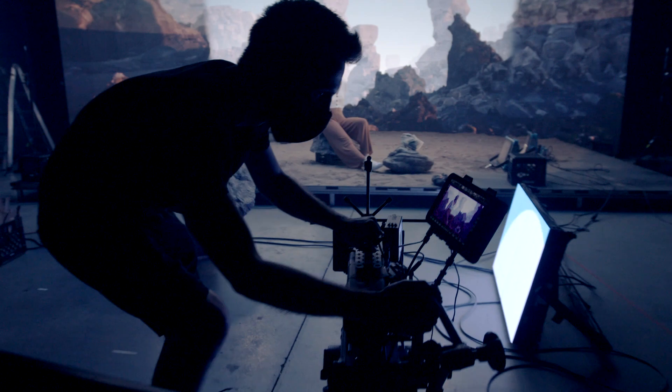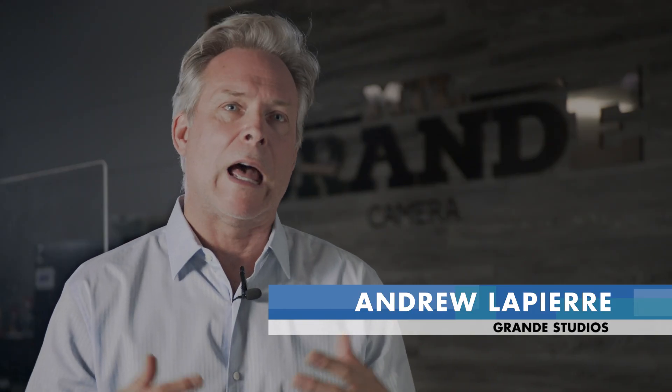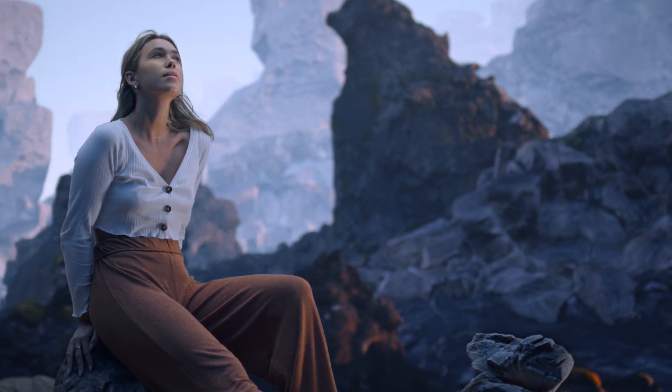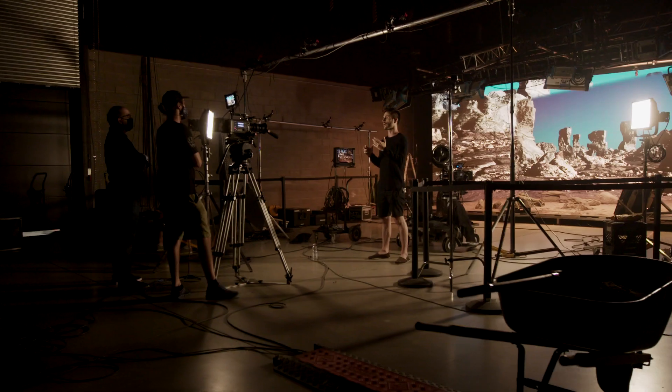I think with this technology, we could just mimic the environment. You don't need to go to Paris, you could actually do it in a studio. For a director and an actor, this is a game changer.